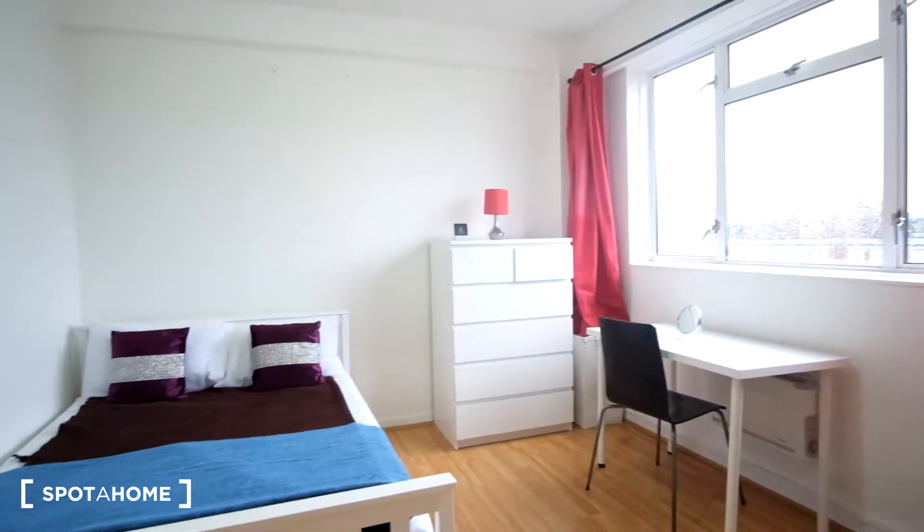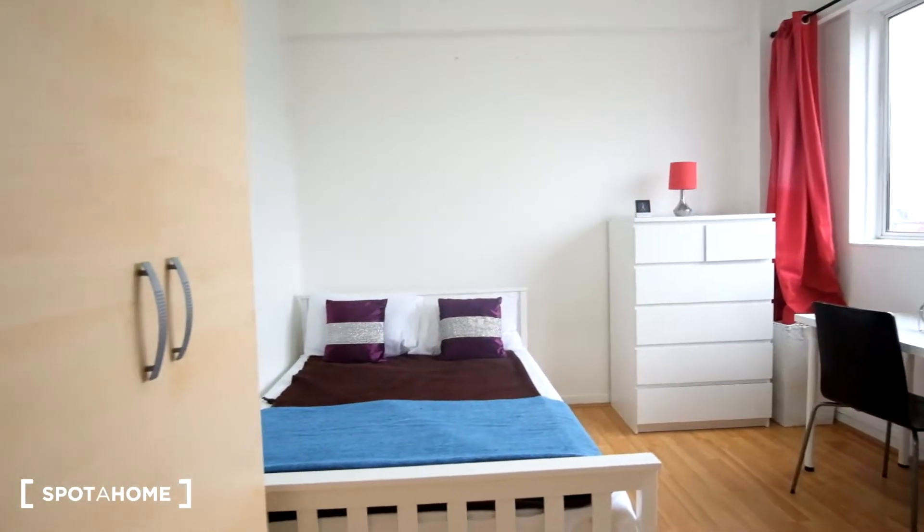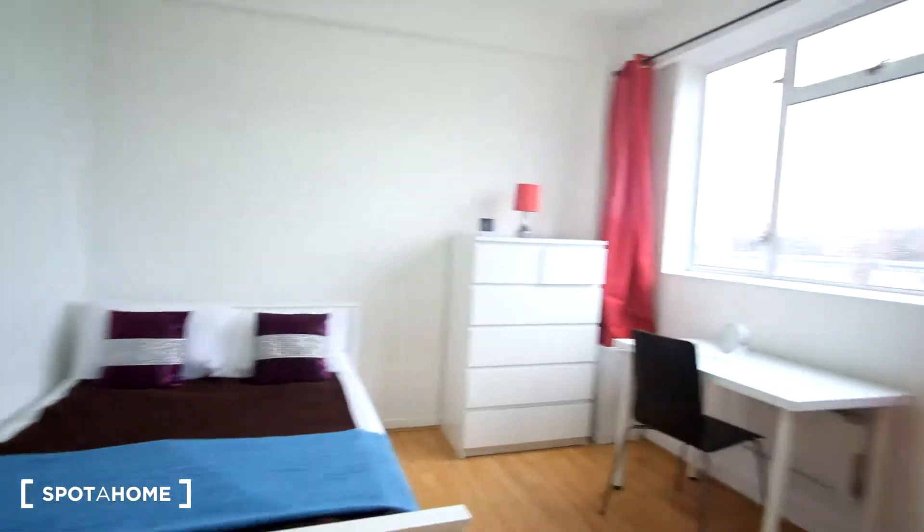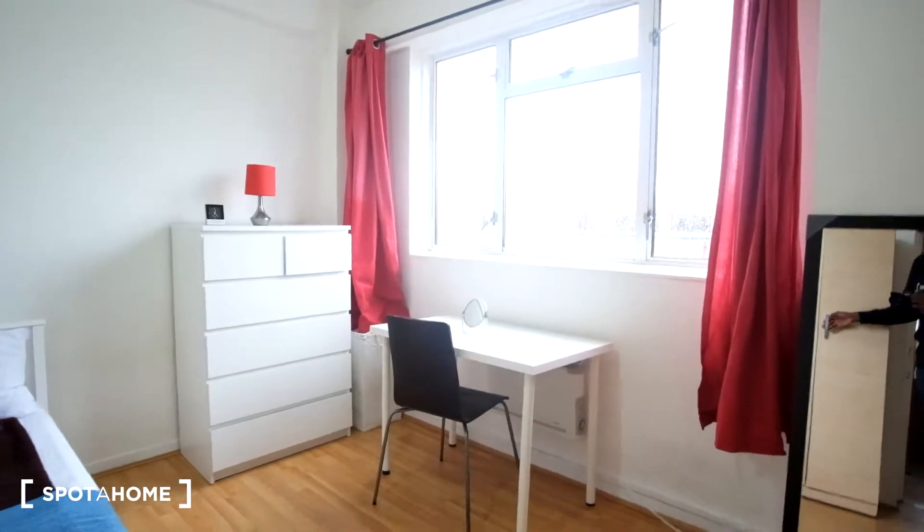Today we've come to see bedroom three and four. Here's bedroom three — it's a very well lit room as we do have the large windows across the wall.